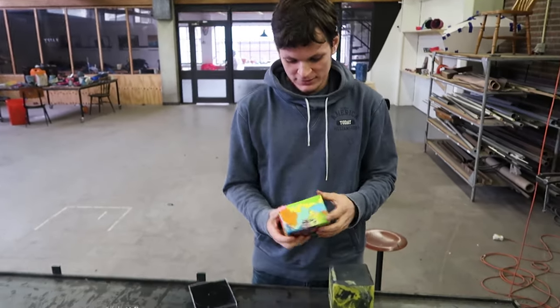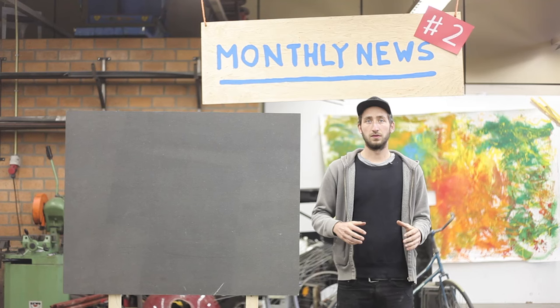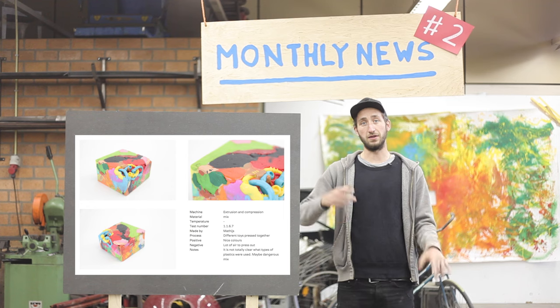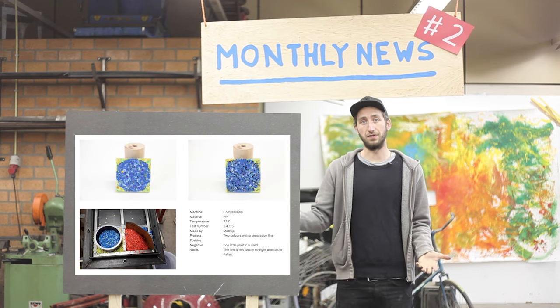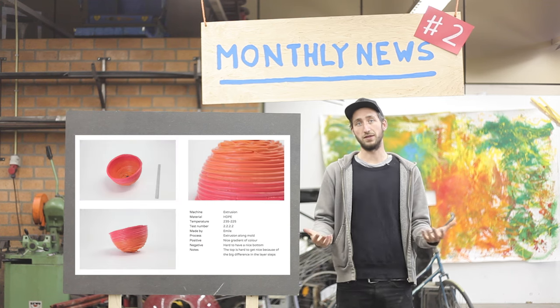All of this research and everything we learn we share open source online in our forums, and it's being updated regularly. Check it out if you're interested — it might be good inspiration if you work with plastic to see what else is possible with it.